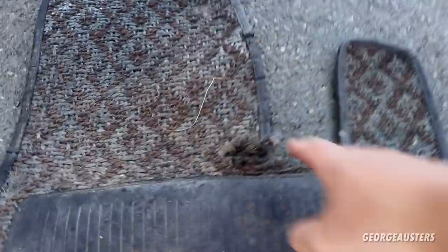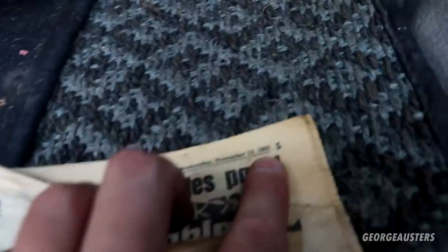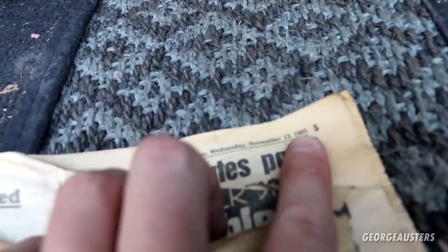Oh wow — these are the original BMW mats from 1979! And you know what, aside from a small tear, they're actually in pretty good condition — usually all the lettering would be worn off. That's brilliant. We also have a newspaper — the Liverpool Echo — this is from 1985. This paper must have been left in here for about 10 years before the car was parked up.